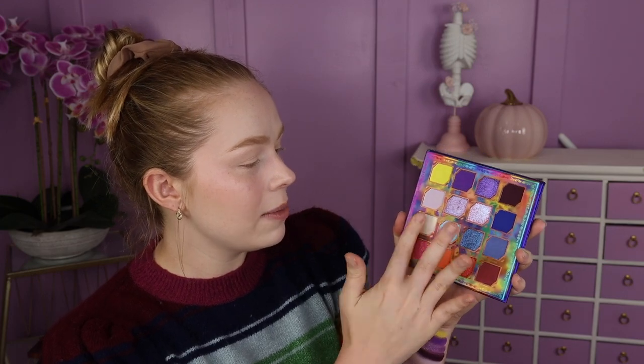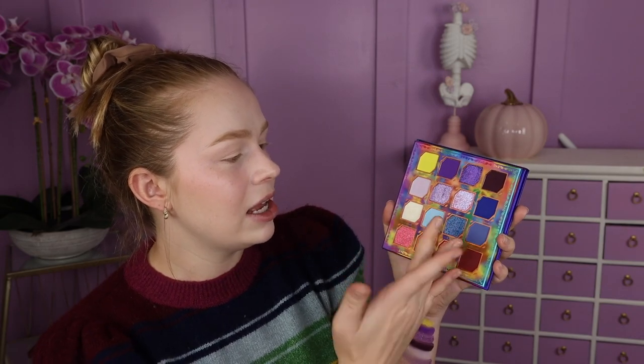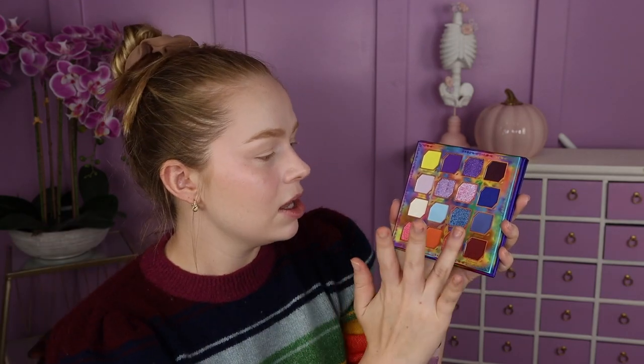Next we have the shade Cobweb, which looks to be like a white with a little bit of a yellowy undertone, more of a satin. I love these kinds of shades for my inner corner or to use as highlighter. We've got Ghoulish, which is a pastel baby blue. We've got Creepy, which is a really pretty blue metallic. And then we've got Haunted, which is another blue matte, but a little bit more on the muted side — I really like the tone.